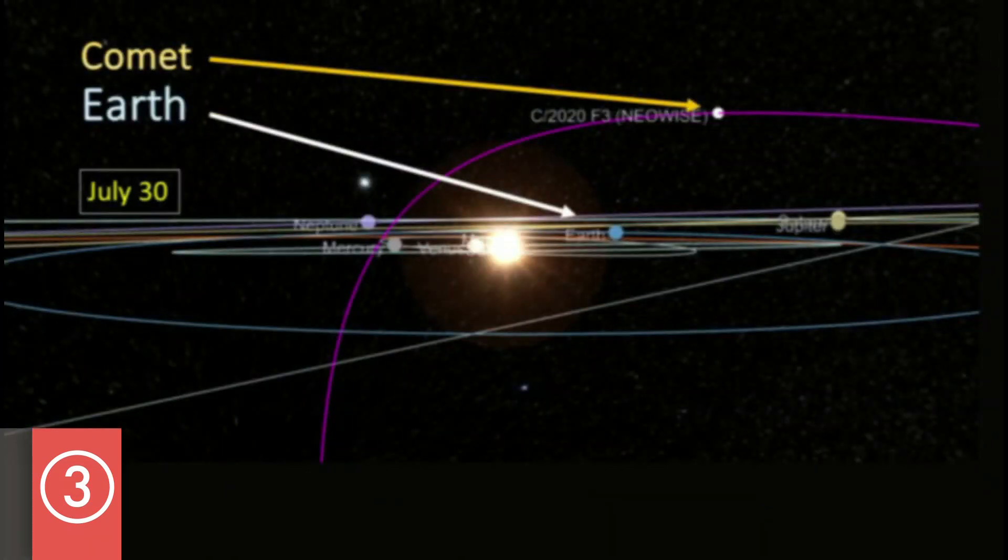Neowise looped around the Sun a couple months ago and then it passed the Earth, and it became more difficult to see even with a telescope. The reason for that is because the further away it gets from the Sun, it starts to cool off and it doesn't produce the dust tail that we normally see.